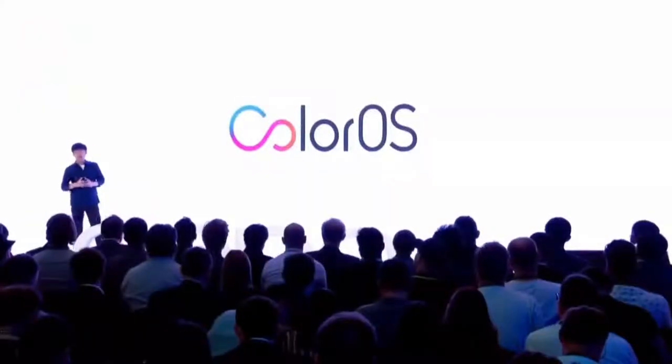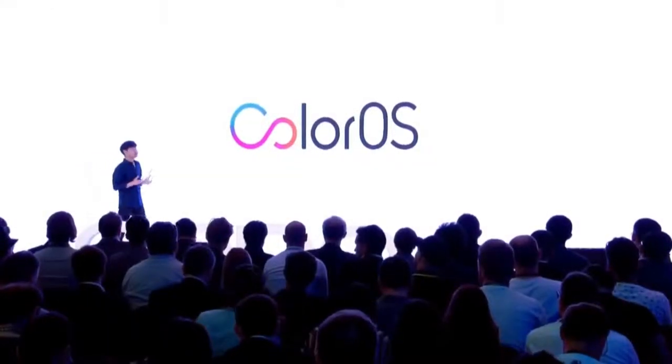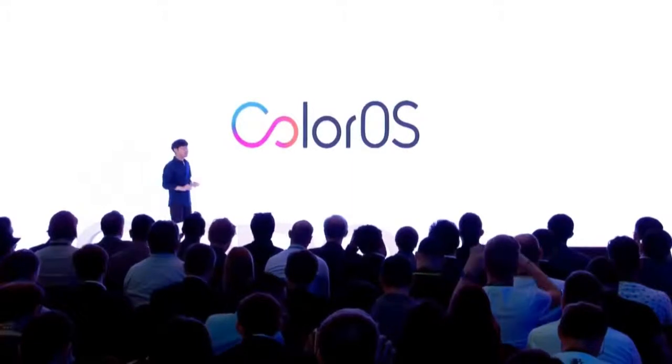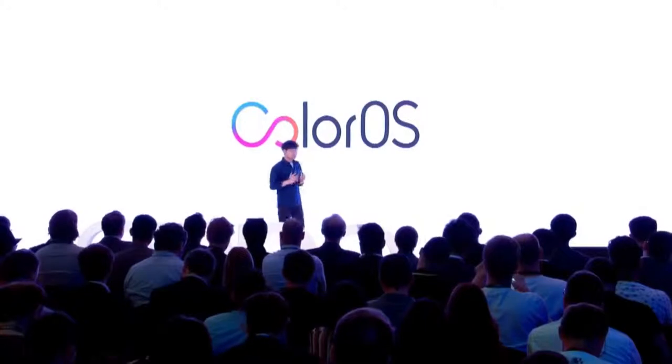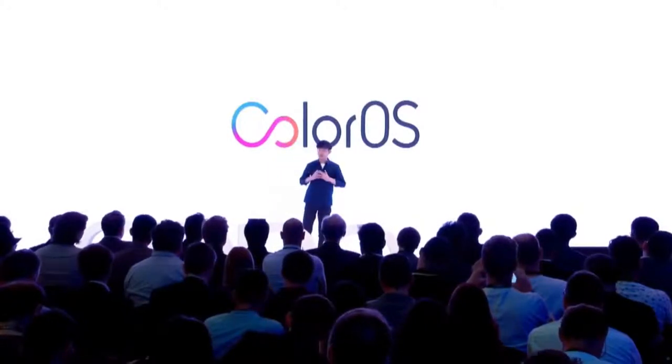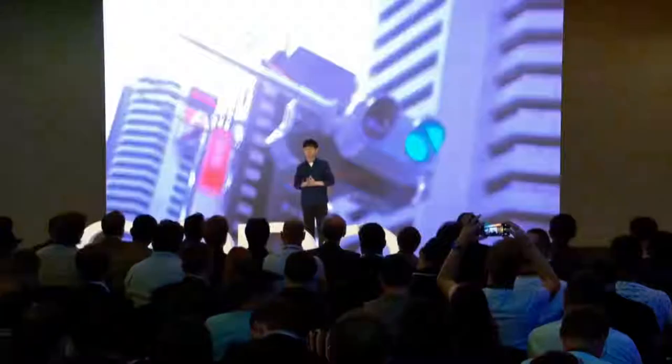OPPO has created a wonderful device in the Reno series, bringing creativity in design, photography, software, and gaming. Now I would like to end my part and leave you with a video about this product. Thank you.